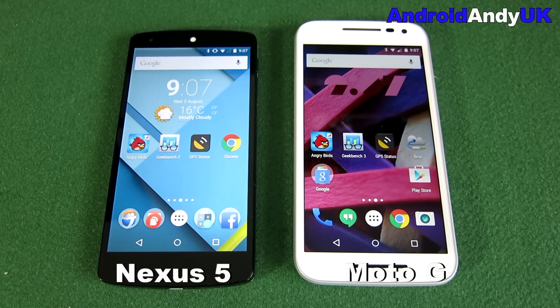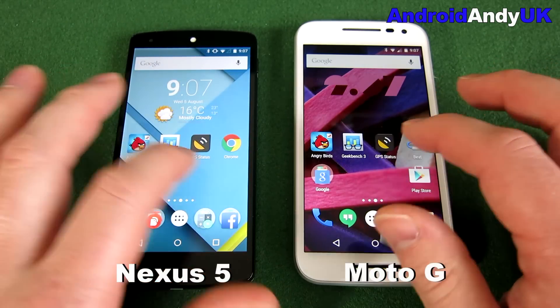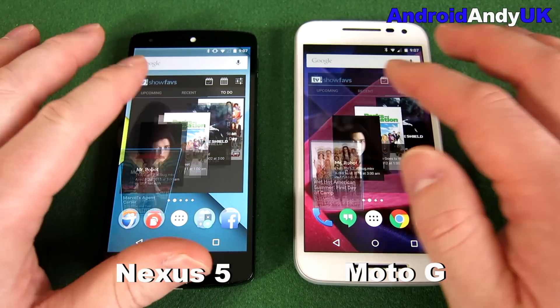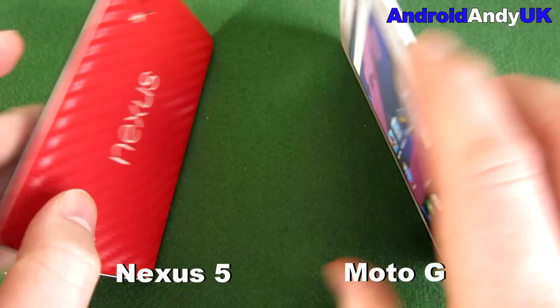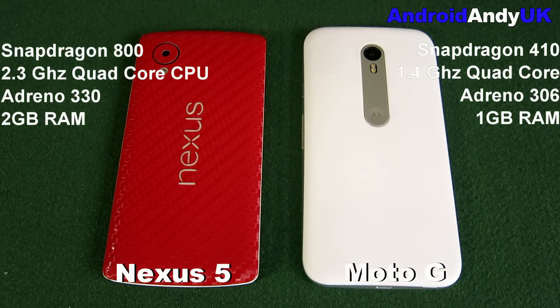Hi guys, Andy here. I've got another head-to-head for you today — the new Moto G third gen on the right against my old Nexus 5. The Nexus 5 is high mid-range with a Snapdragon 800, 2.3GHz quad-core Krait 400, Adreno 330, and 2GB of RAM, whereas the Moto G is on a Snapdragon 410 with a 1.4GHz quad-core Cortex-A53, Adreno 306, and only 1GB of RAM.